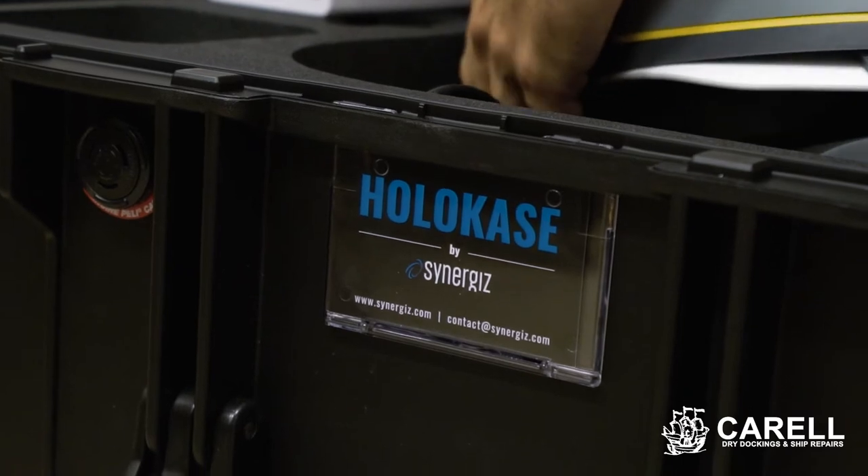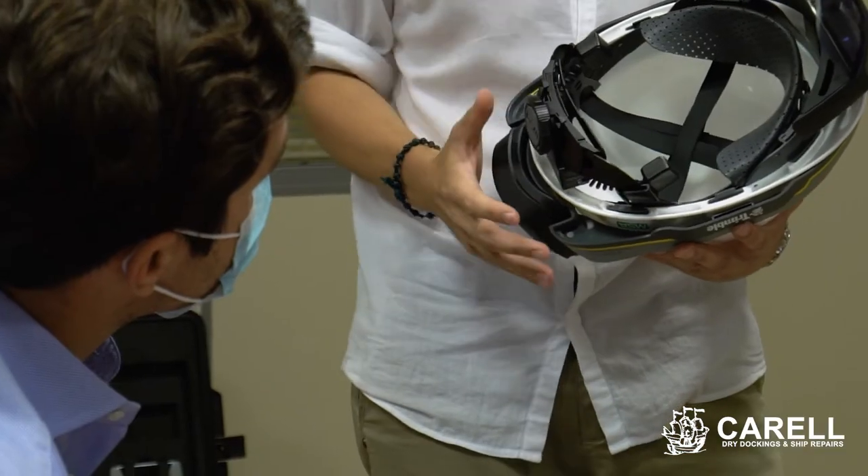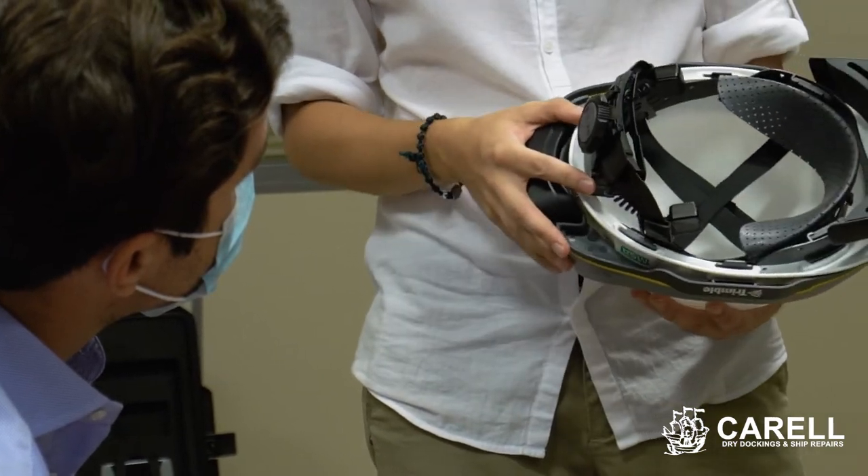Through our collaboration with the ETMH, Corel has managed to save both time and cost, especially with the use of Microsoft Mixed Reality Technology. All our processes are completed and offered to our clients faster and with higher efficiency.